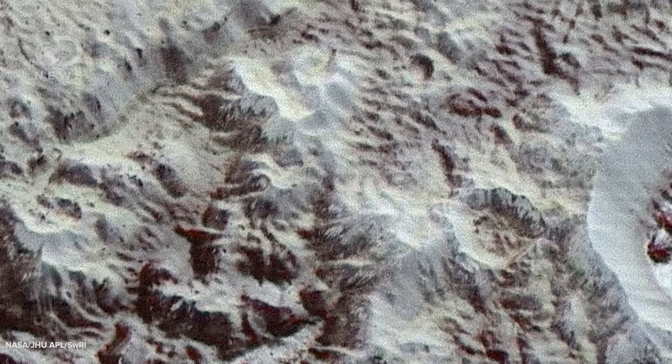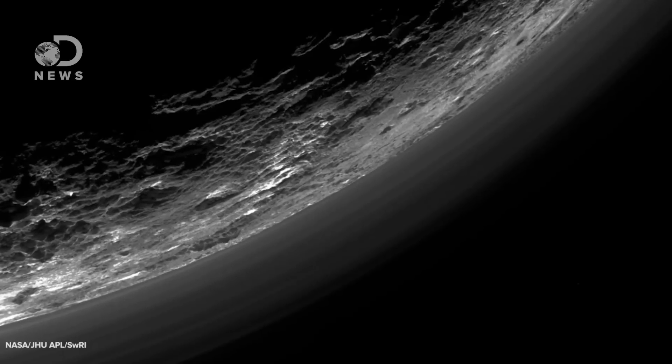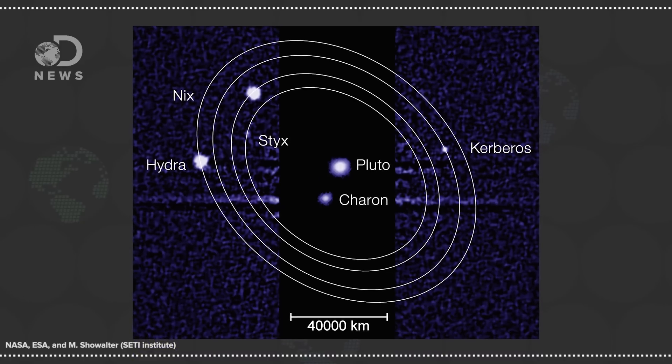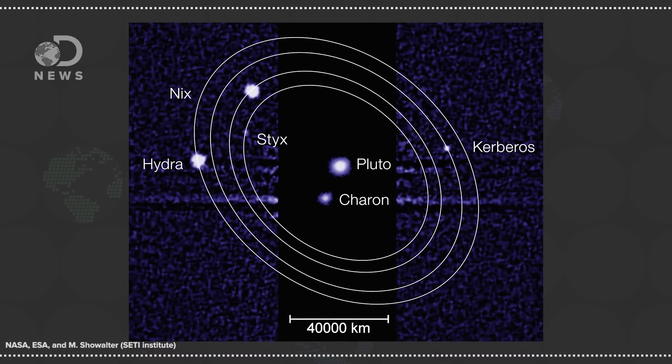Although Pluto is located almost 40 times further away from the Sun than the Earth, it is far from being a frozen, static wasteland. It has vast plains of slow-moving ices, wondrous mountain ranges, and even a thin atmosphere that appears to create wispy clouds above its surface. Its system of moons are also rich in varied tiny worlds in their own right.